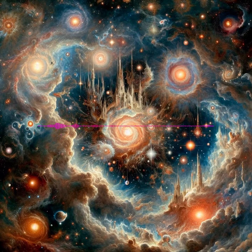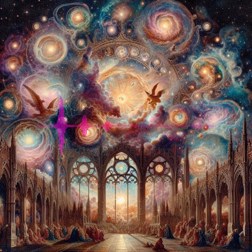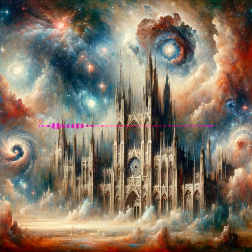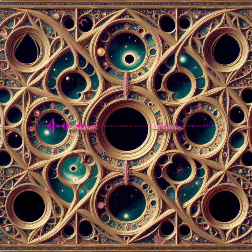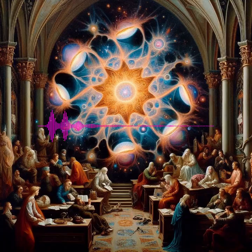Each observation and study brings us closer to unraveling the mysteries of our universe, highlighting the interconnectedness of life, death, and rebirth on a cosmic scale. The universe is vast and full of wonders waiting to be discovered. By continuing to study these fascinating celestial objects and phenomena, we expand our understanding not just of the stars above us, but also of the very elements that constitute all of existence. Join us on this cosmic journey as we explore the beautiful and dynamic universe we call home.